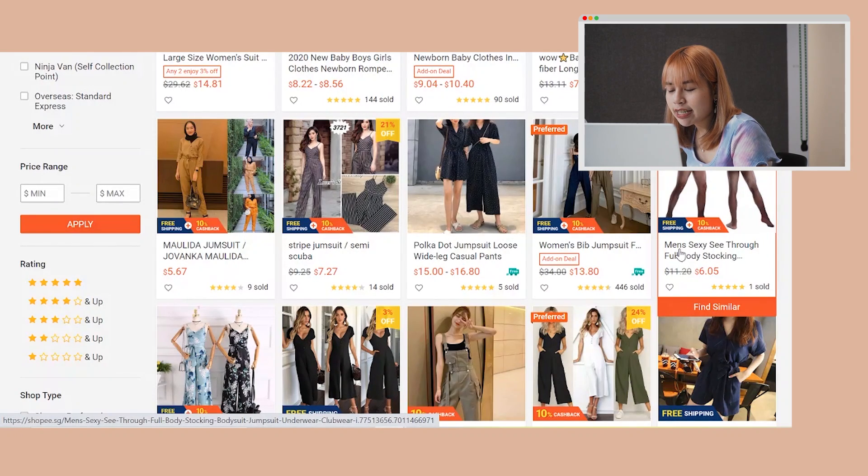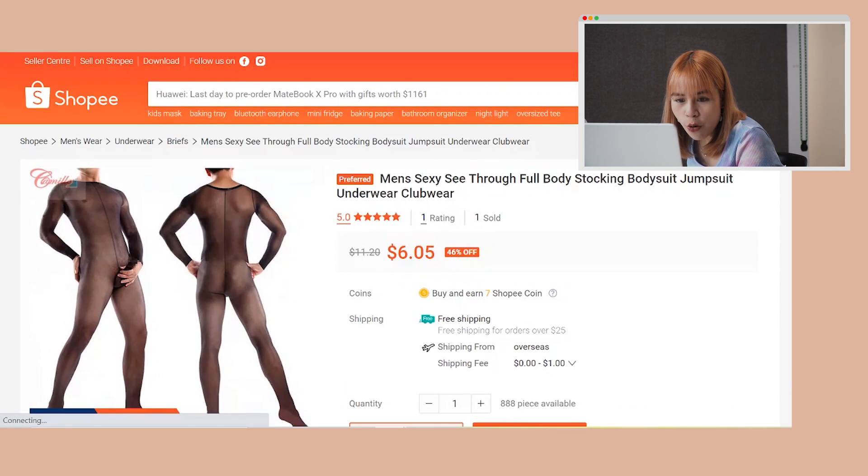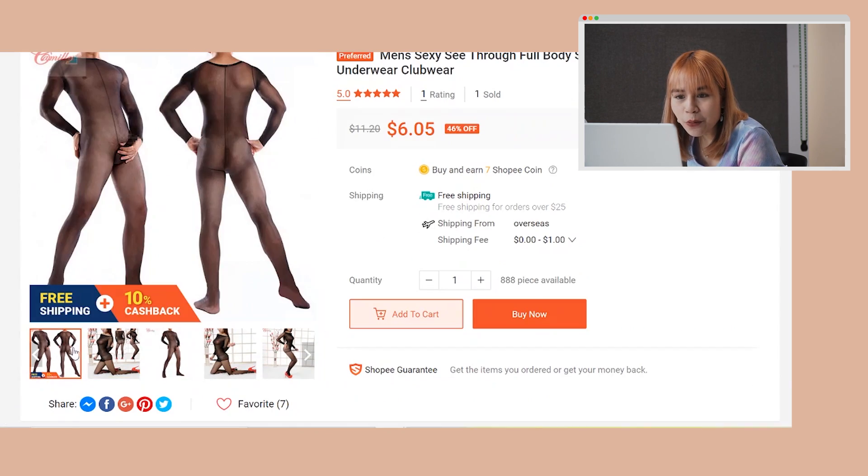I literally typed 'jumpsuit' and I see 'men's sexy see-through full-body stocking' — oh my god! They literally had to censor the guy's... I'm so — what?!